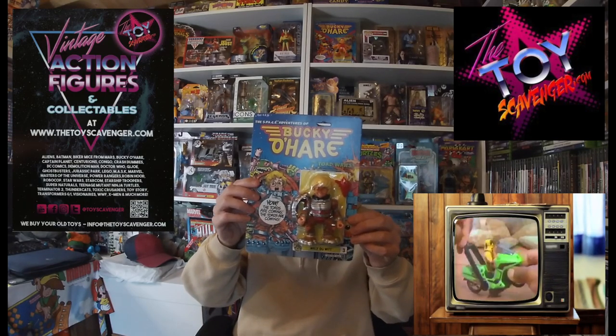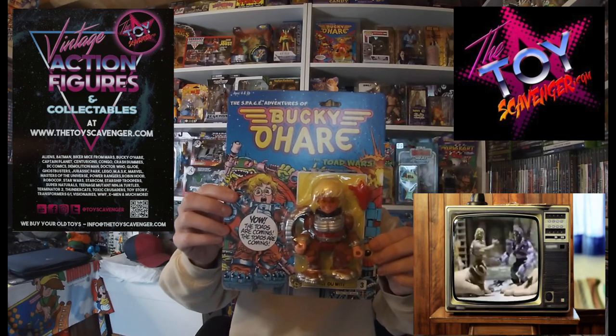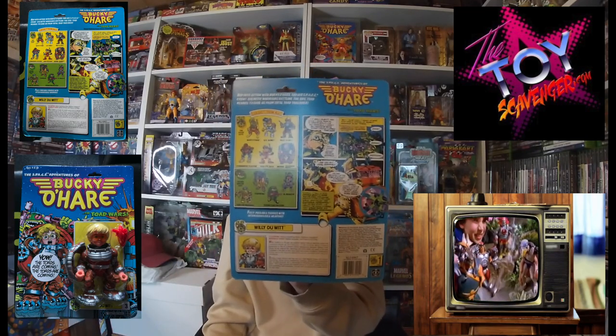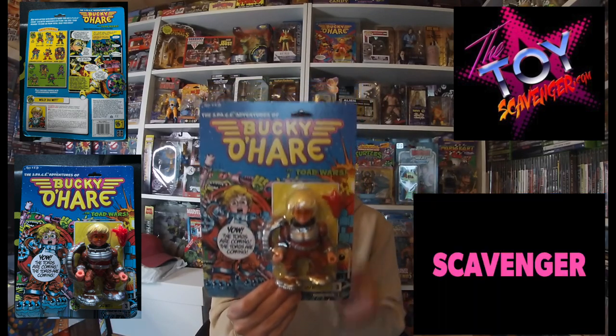I've reached out to a few toy sellers. One of the people I reached out to was Toy Scavenger, and I was able to pick up Willy, which is carded. You can see he's got his glasses on, comes with everything, and the card's in really good shape as well. Definitely grateful for picking this up. That's two down now — I think there's ten in total. Two down, eight to go.